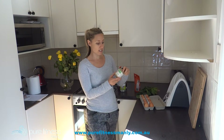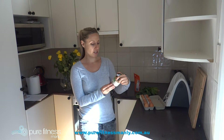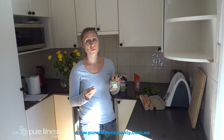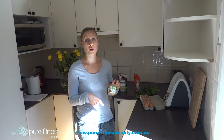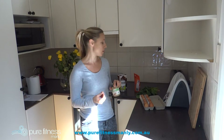Nut butter is another one. This is the Nut Macro ABC spread — absolutely delicious. It's almond, brazil, and cashew spread. A tablespoon makes it nice and creamy and gives it that beautiful cashew flavor. Sometimes if I don't have this, I'll put in some cashews instead, which also makes it nice and creamy.